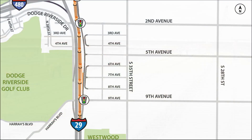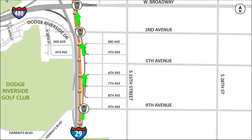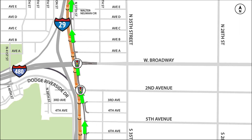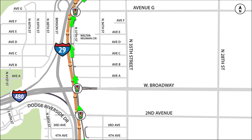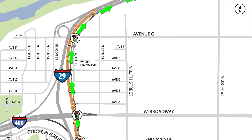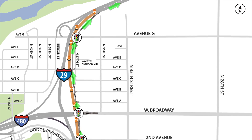To access the frontage road, drivers should exit I-29 at 9th Avenue. Drivers wishing to access I-29 from Council Bluffs will be able to re-enter the interstate north of Avenue G.